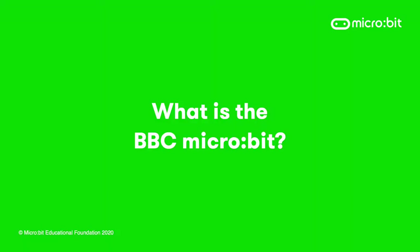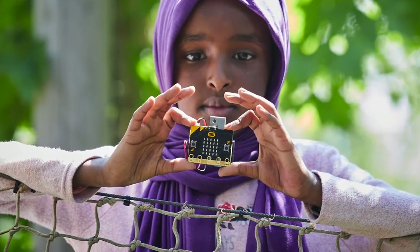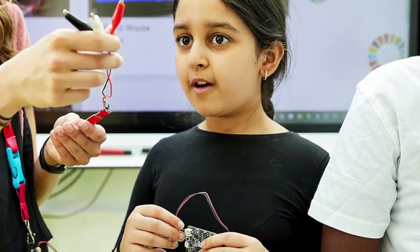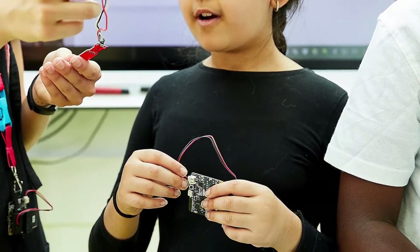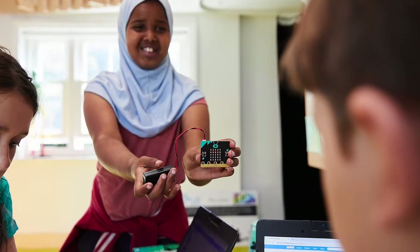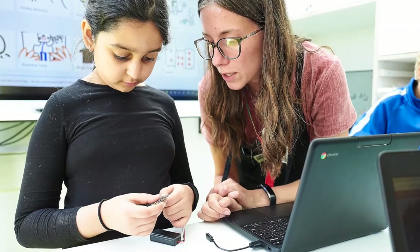If you teach in a UK school it's very likely your school already has micro:bits. The BBC micro:bit is a really simple tool that helps you to teach the technical knowledge and skills section of the design and technology curriculum with ease, creativity and enjoyment. You can get hands-on with prototyping straight away. Students love it, and independent evaluations demonstrate that learning with the micro:bit raises student and teacher confidence when using technology in the classroom.